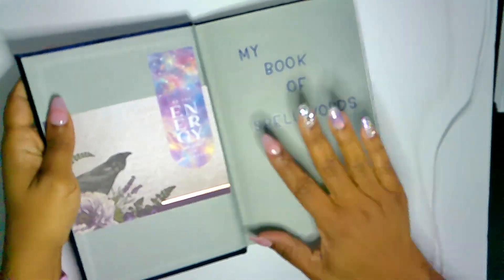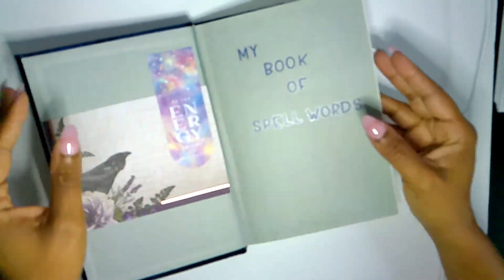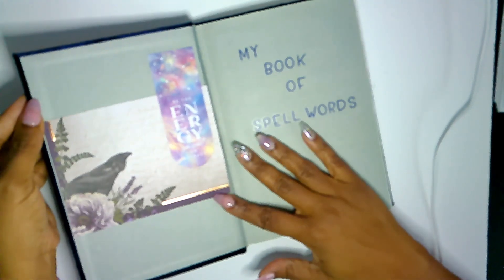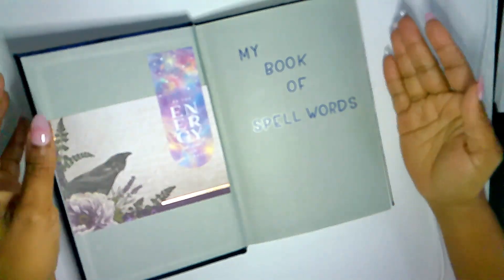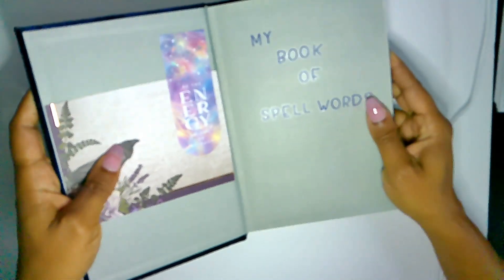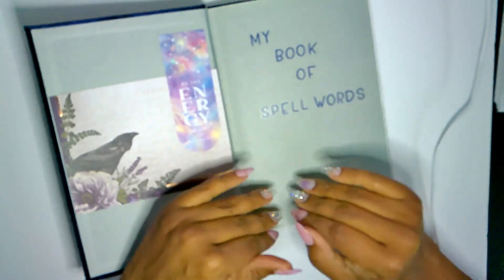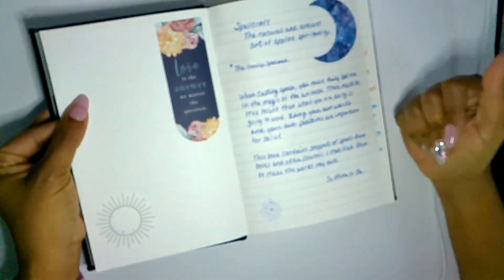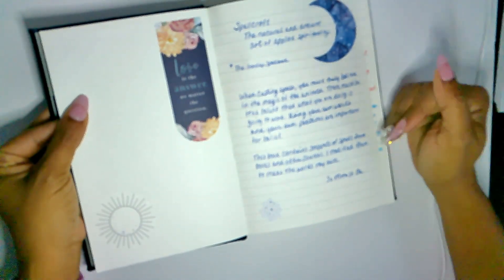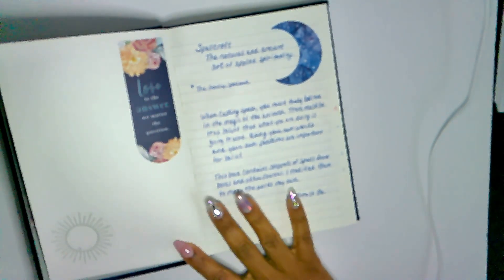I am a witch who doesn't always have the right wording on the fly. I like to take a little bit of this and a little bit of that from other spells, whether I saw it in a book, online, or heard it in a movie — believe it or not. I knew I wanted some variation of that to use in my own homemade spells, so I created this book. It's a reference book for myself so I always have a place to go and look.